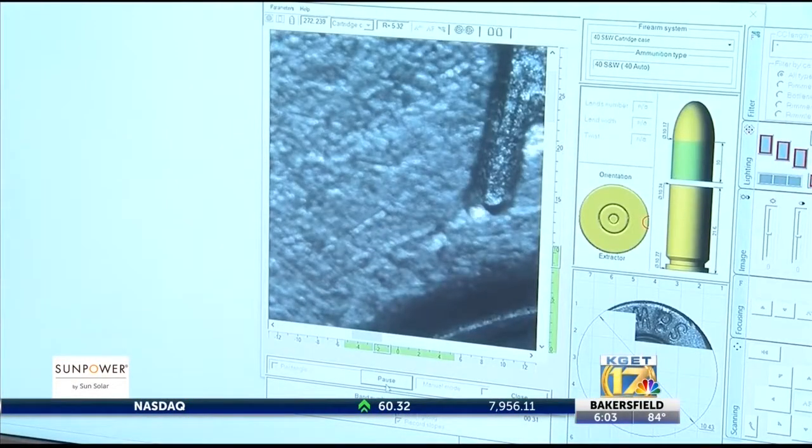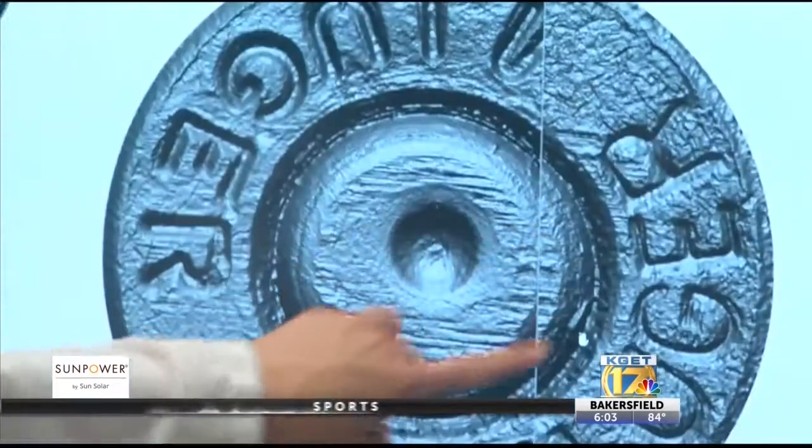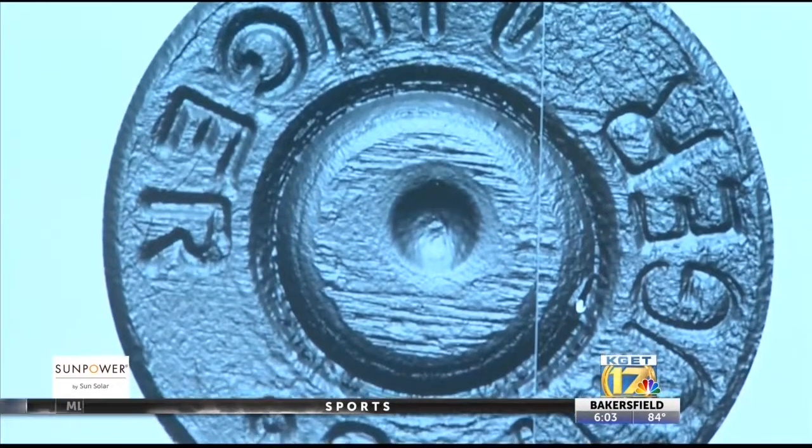The EvoFinder system is used internationally and in other large crime labs here in the U.S. This system was purchased by the county last year for about $300,000 and brought online this July.